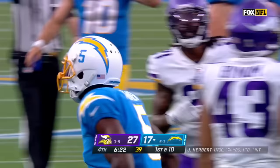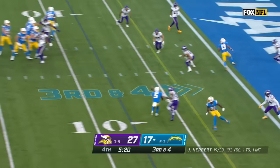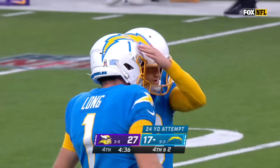Herbert checking again, expecting all-out pressure on third and four. Herbert throws — it's caught by Joshua Palmer, but he's short of the first down. Everybody dropped in coverage — they only rushed four and it fooled Herbert, made him audible. Fourth down and two — the 24-yard field goal try is good.